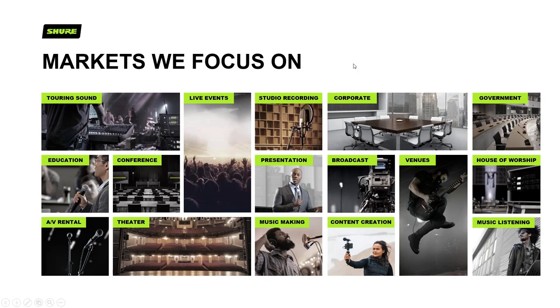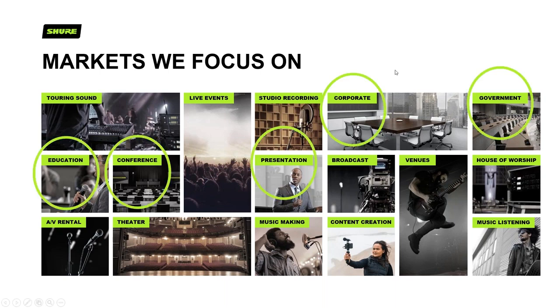These are all the markets that Shure focuses on — it's not just a small company working in one sector. We cover touring sound, live events, and music making, including pro systems and music creation. The product portfolios we'll be largely focusing on today are education, conference, presentation, corporate, and government — all areas that use a similar portfolio of conferencing products, mainly for speech and vocal pickup and reinforcement.